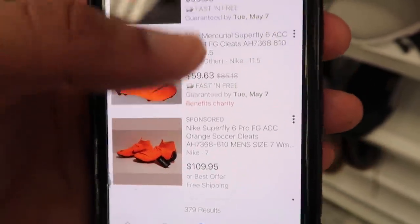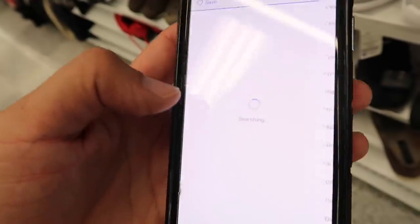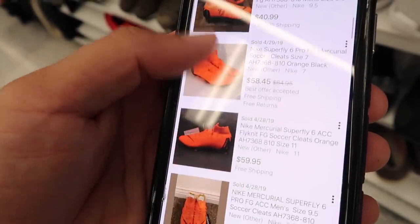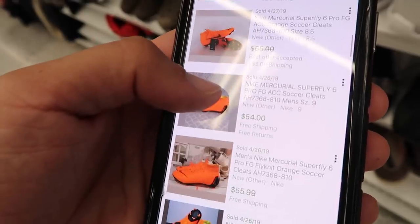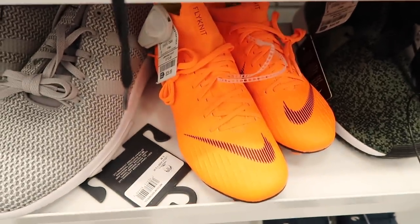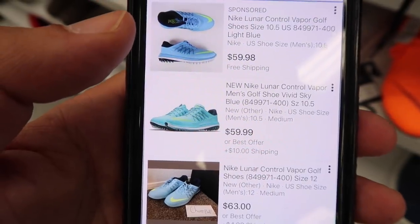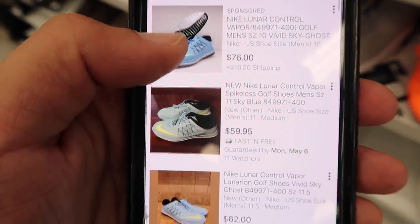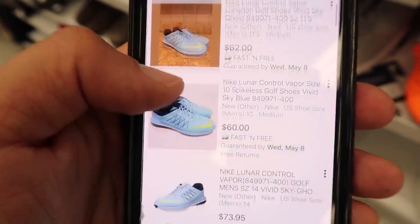Filtering completed listings on eBay: $41, $59, $64, $58. We do have a really small size — a size five for men's — going for about $60, and they are $30 in store. That one I'm gonna leave behind.